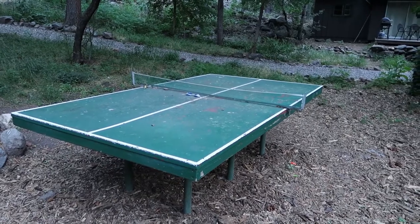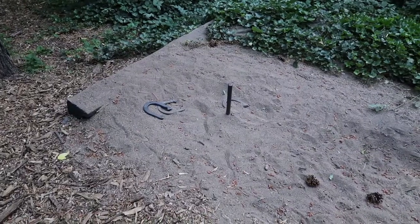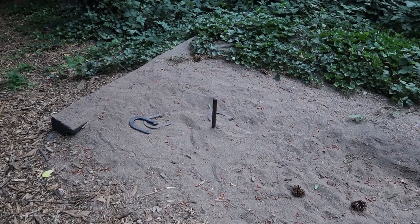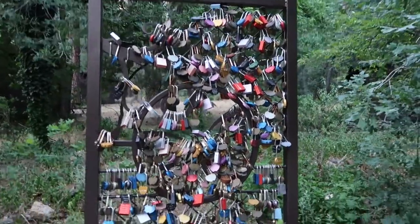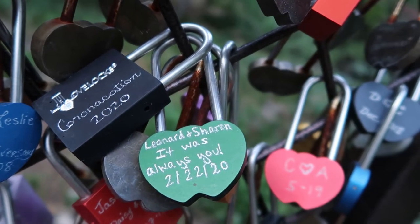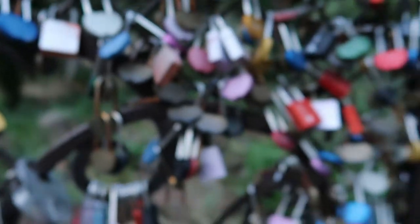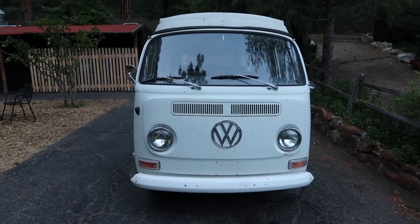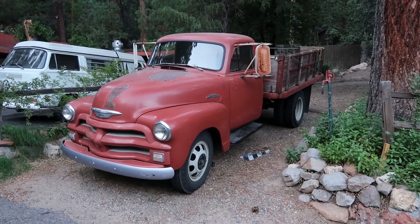I'm going to go explore the lounge — I think they have some internet connectivity there, a TV, and some couches. How cool is that? There's a little ping pong table out here in the middle of the grounds. Also a nice playground for the kids and even a little horseshoe pit, so plenty of recreation activities. There's also this love locks gate — I saw they sold love locks in the check-in lounge, and you can write a message and lock it to the gate. They also have a couple really cool antique vehicles — a VW bus and what looks like an old Chevy pickup truck.